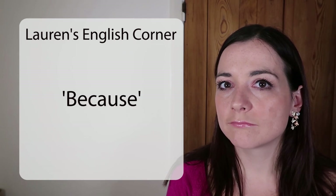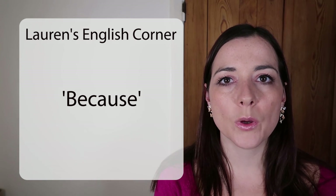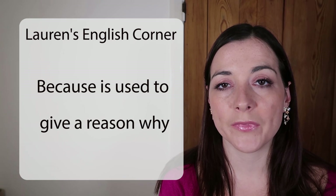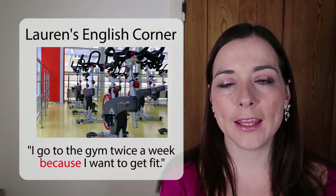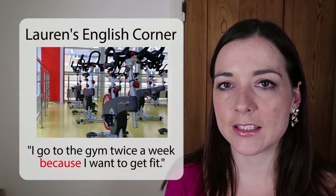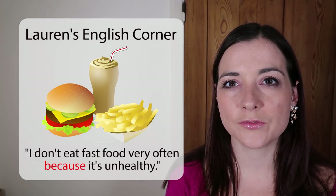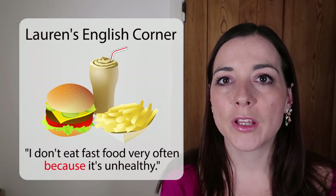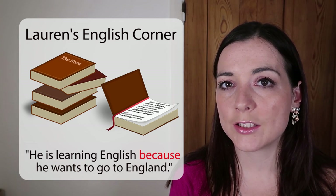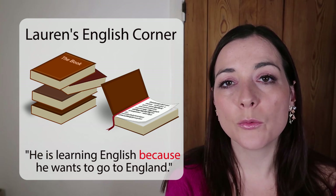What about BECAUSE? BECAUSE is when we give a reason — we say why something has happened or why we do something. For example: 'I go to the gym twice a week because I want to get fit.' Or: 'I don't eat fast food very often because it's unhealthy.' Another example: 'He's learning English because he wants to go to England.'